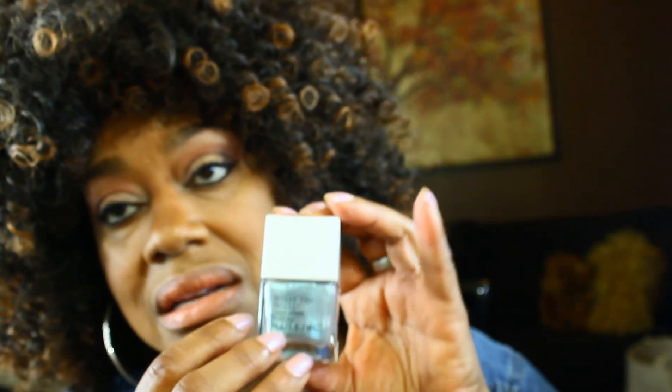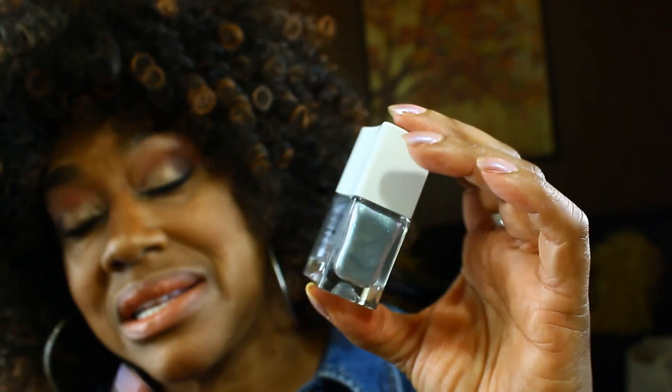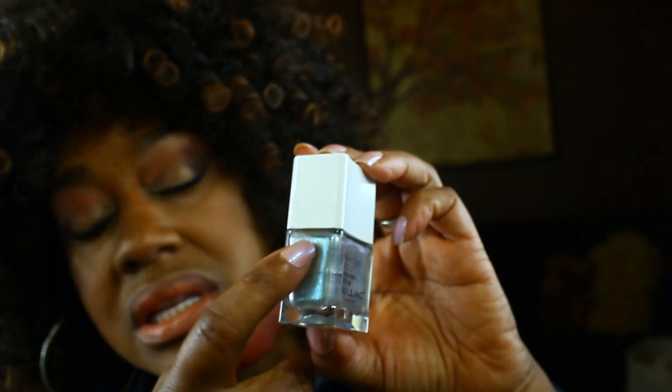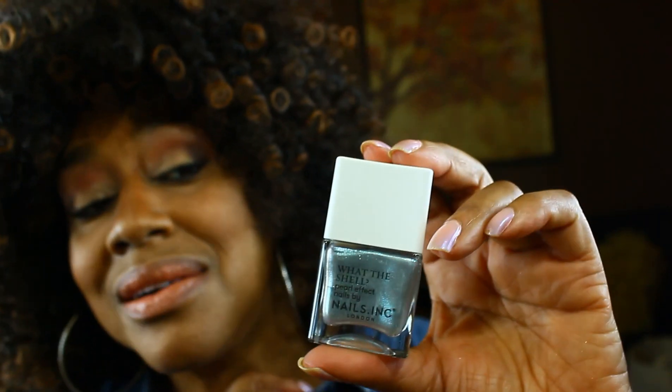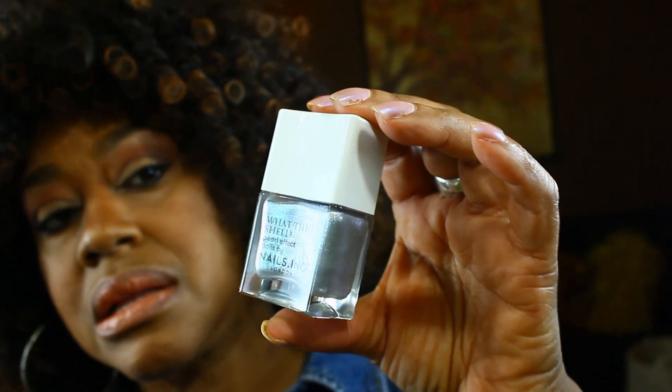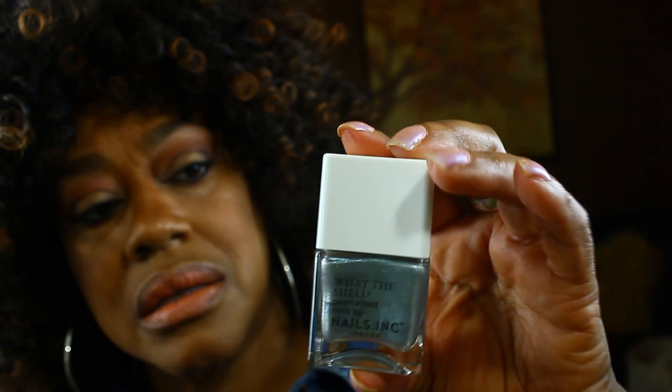I also got another kind of opalescent shade. This is from Nails Inc, and it's with the shell — the color is called Let's Take a Shelfie. It kind of has that opalescence of a shell, so you can see the blue, the pink, the green — different colors in there. I really like this. I have a nail polish color something like this, but I think this particular one has a little bit more green in it.